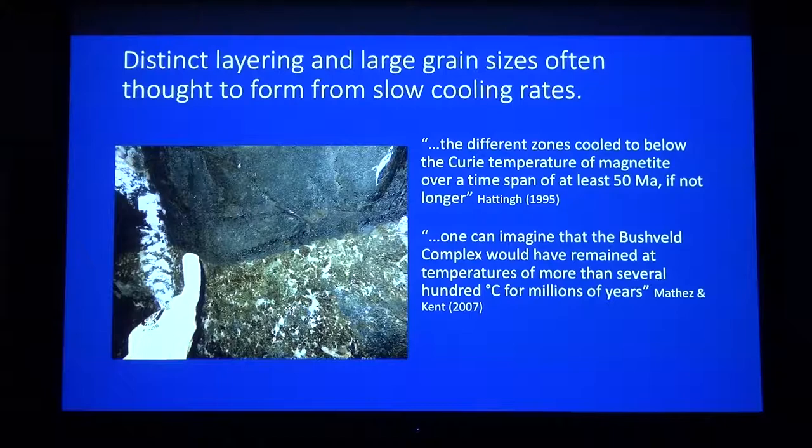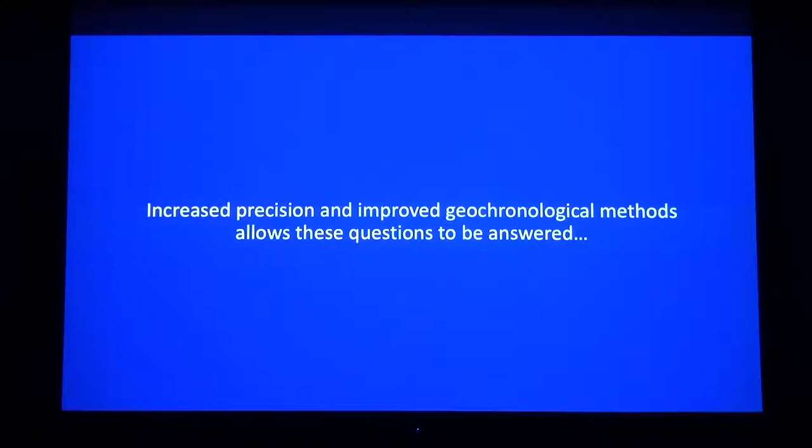But have we ever been really able to test that? The answer is no, until very recently. Increased precision and improved geochronologic methods have allowed us to start to investigate these questions and potentially answer them. It's also led to a lot of new questions that can be asked, and some of these are controversial.